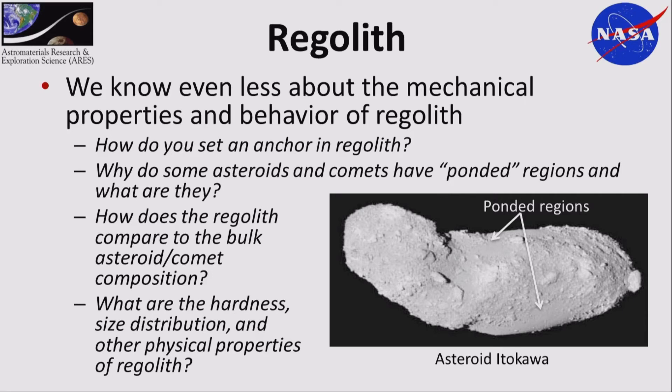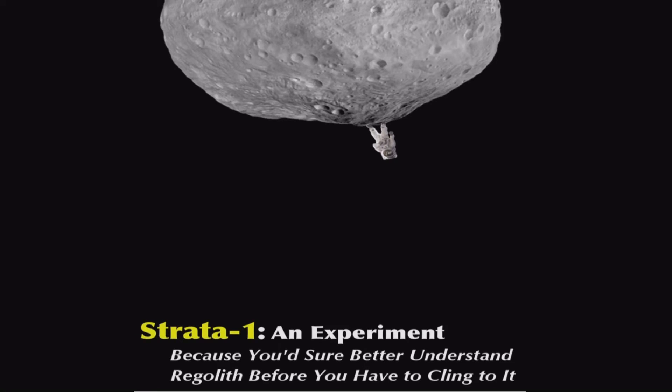We know even less about the mechanical properties and behavior of regolith. One big challenge for future missions to asteroids — manned or unmanned — is how do you actually attach to the surface? There's very low gravity. As you saw with the comet mission a couple months ago and when the Japanese went to an asteroid, we don't have a great success rate — about 50-50 — attaching to these small bodies. We're interested in how the regolith compares to the actual bulk composition, and the strength, hardness, size distribution, and depth of the regolith.